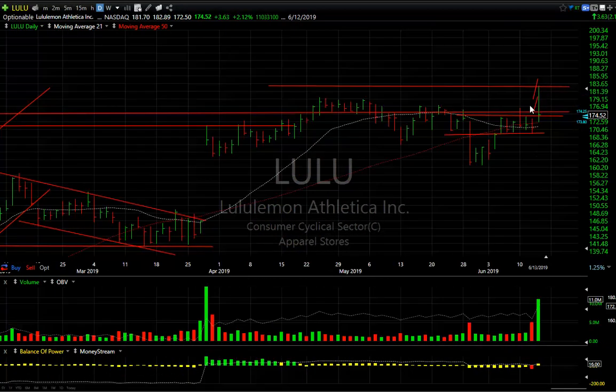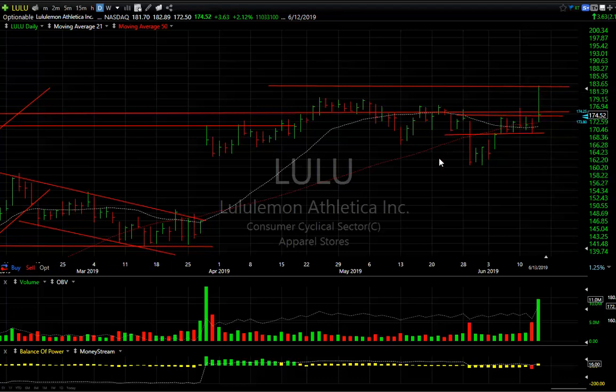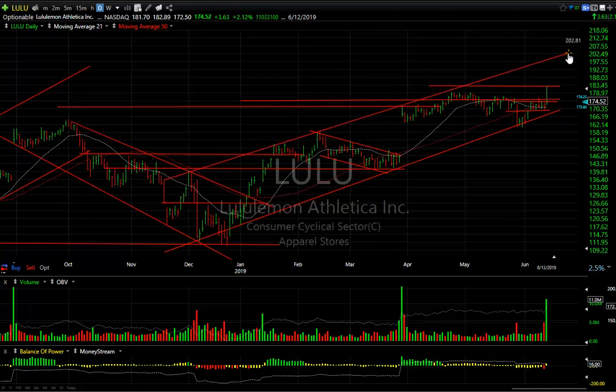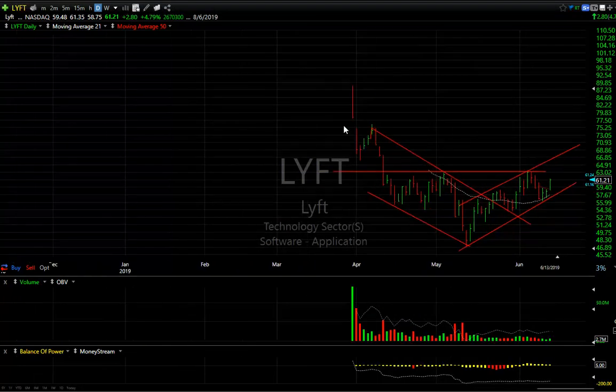LULU with a big earnings report — popped and pulled back to a new all-time high, and only gained 3.63 or two percent, being up much higher than that — about another 10 points higher still. I think this one has potential for a much bigger immediate move. If you look at this potentially as your long-term channel in that zone, the top of that channel would look like somewhere along there — which means a target of 200-plus.